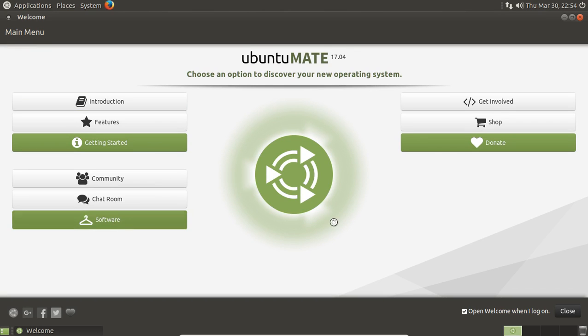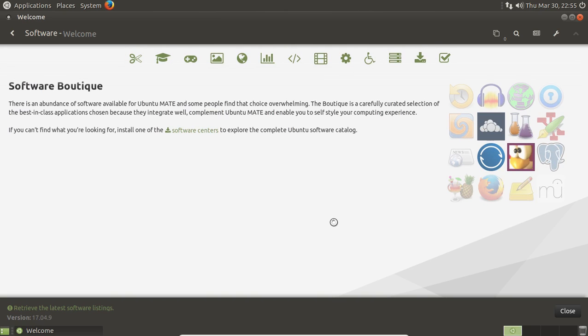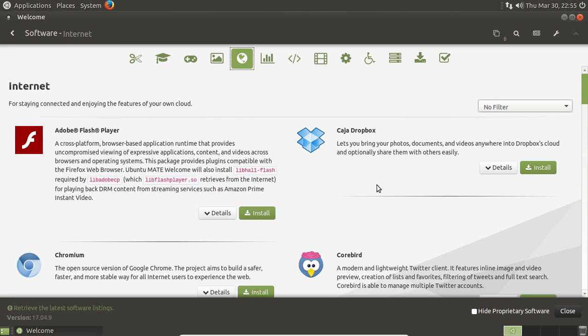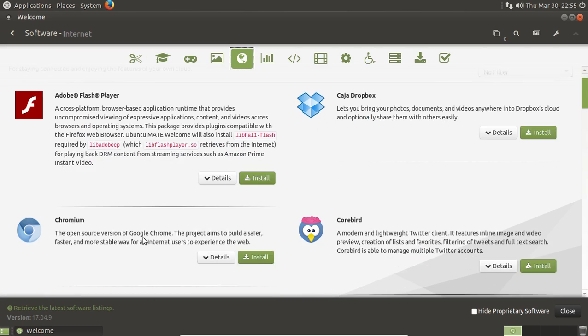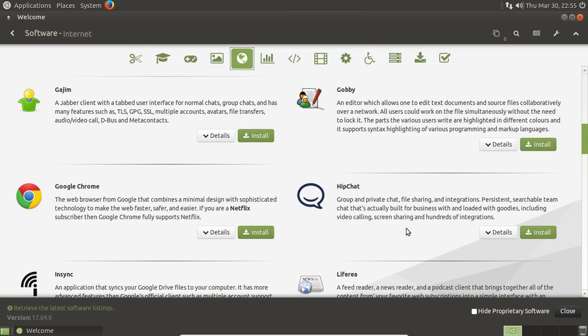Let's take a look at the software boutique. This is where you can browse and download software. Once you become more advanced with Linux, you may want to look at something called the Synaptic Package Manager, but the software boutique is perfectly fine to get you started. It's organized in categories. Let's take a look at Internet — these are recommended downloads and apps for Ubuntu Mate. We have Chromium, CoreBird, Firefox, and the list goes on.